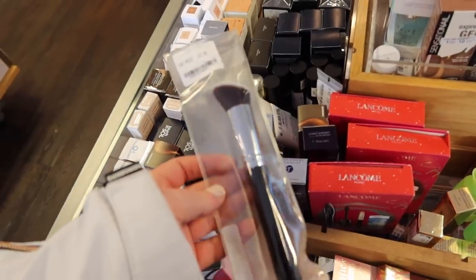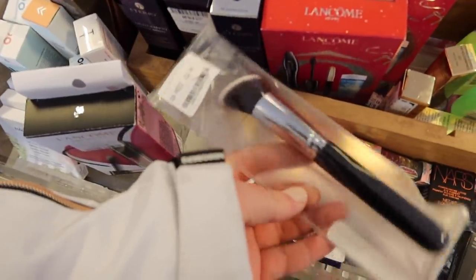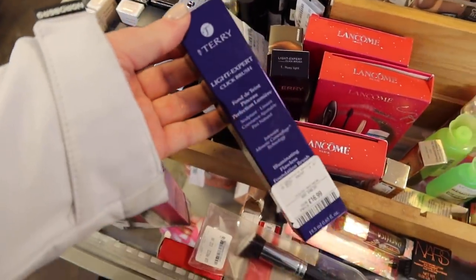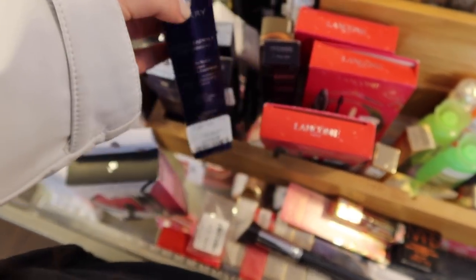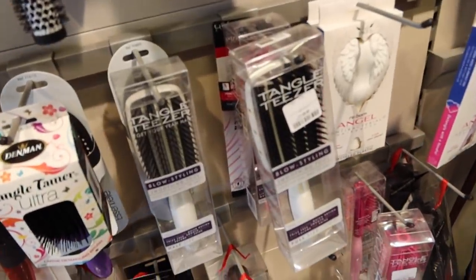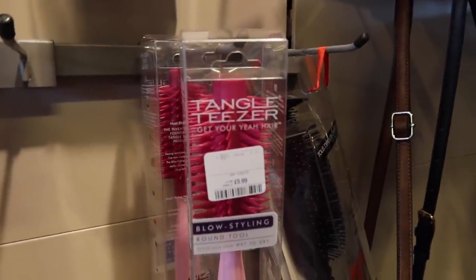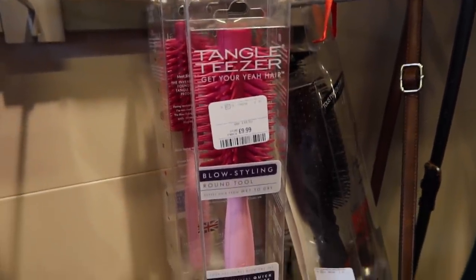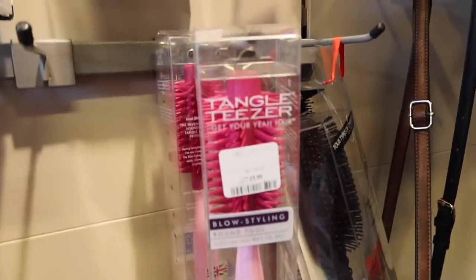I found a really nice Anastasia Beverly Hills makeup brush. I don't really need a new foundation brush, but I've also found a By Terry foundation that was originally £48, now £16.99. I don't know what shade I am though. They've got Tangle Teaser in here - they're one of my brand partners, I love them very much. They have one of these smaller blow-drying round tools that looks quite nice. I own most of the Tangle Teaser brushes but don't have that one.